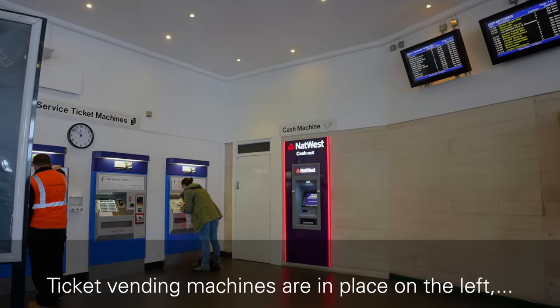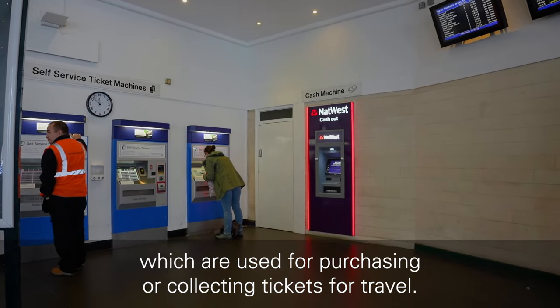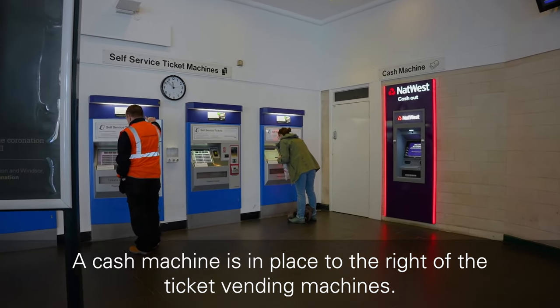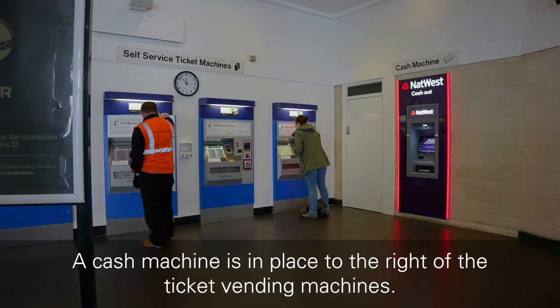Ticket vending machines are in place on the left, which are used for purchasing or collecting tickets for travel. A cash machine is in place to the right of the ticket vending machines.